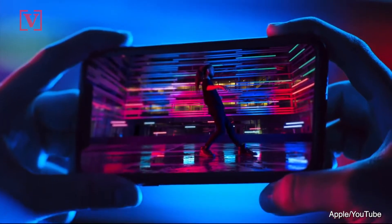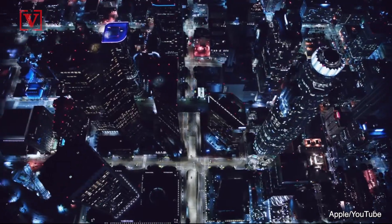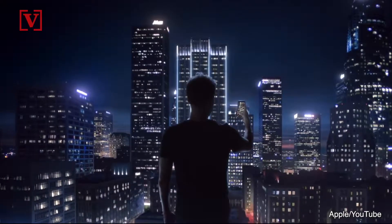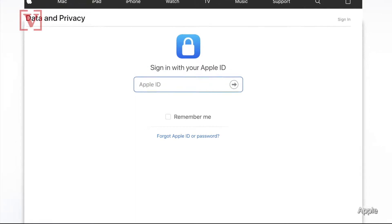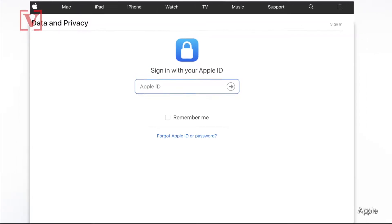So, what exactly does Apple know about you? The iPhone maker has launched a website that lets users download data collected on them. It's privacy.apple.com, and you sign in with your Apple ID, and it lets users request a copy of their data.